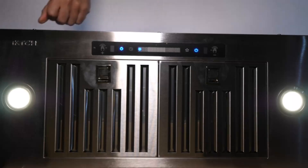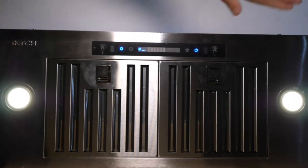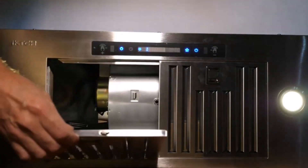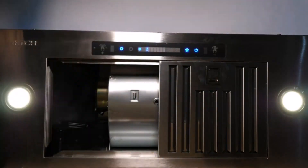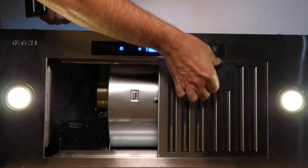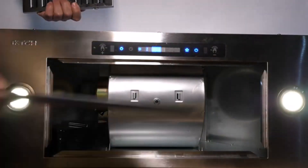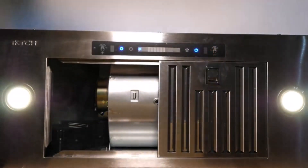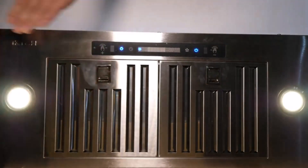Powerful Airflow: With a maximum airflow of 900 CFM, the IKTH 30-Inch Range Hood efficiently removes smoke, grease, and odors, keeping your kitchen air clean and fresh. The powerful fans ensure that even large amounts of cooking fumes are quickly and effectively ventilated, making this range hood ideal for heavy-duty cooking tasks. Whether you're searing, frying, or boiling, this range hood handles it all.